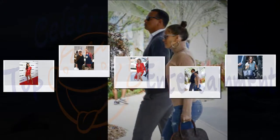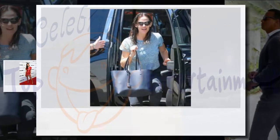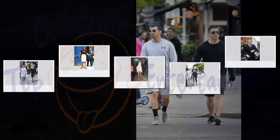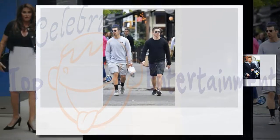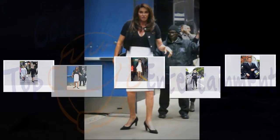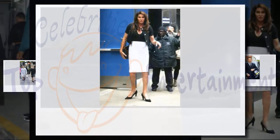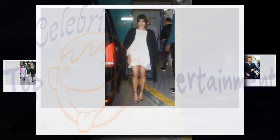Kardashian also says she works out twice a day the week before a big vacation. She notes that two-a-days should only be done for short periods of time: "I only do them occasionally and for one week max right before vacation or when I want to look my best." Doing one session of cardio in the morning and one session of weight training in the evening challenges your body and burns calories around the clock for up to 24 hours. Make sure to stay hydrated and properly fueled.